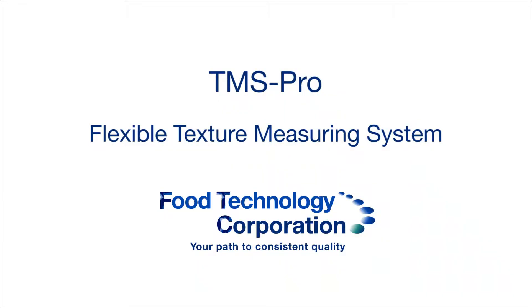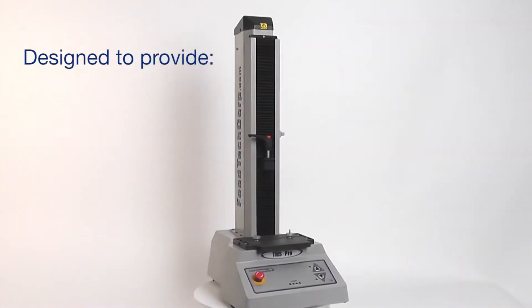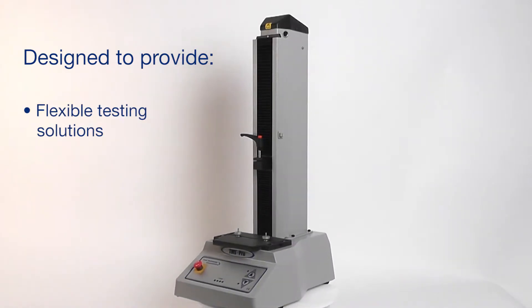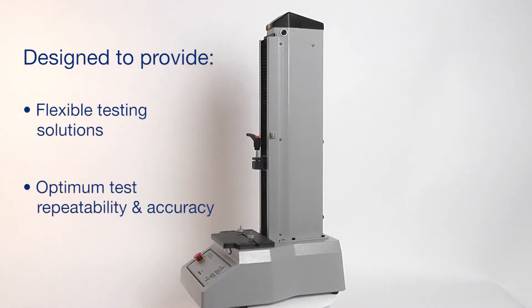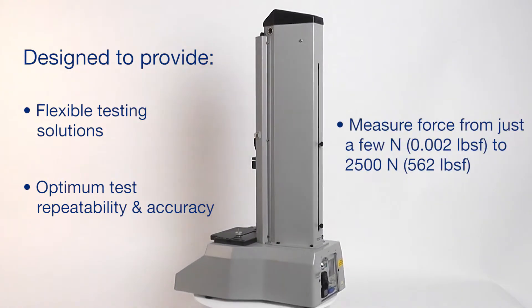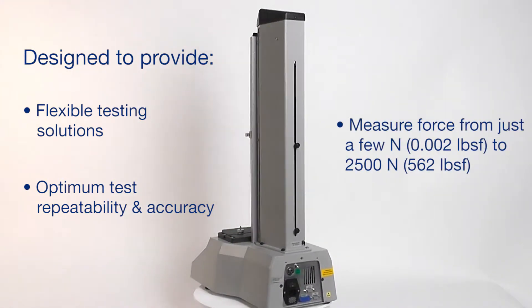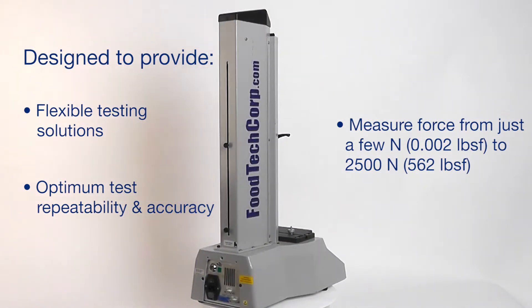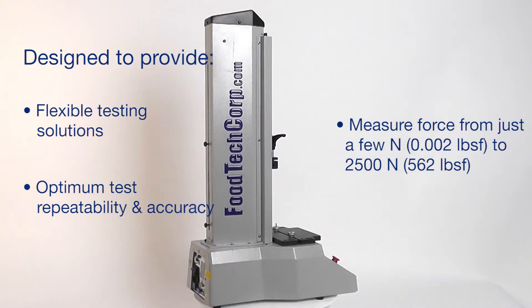The TMS Pro from Food Technology Corporation is a sophisticated computer-controlled texture measuring system with the flexibility to test a wide range of solid and semi-solid products in all sectors of the food industry. With a precision-controlled motorized stand for repeatable testing and a range of interchangeable load cells, forces from less than a twentieth of an ounce to more than 560 pounds force can be measured.